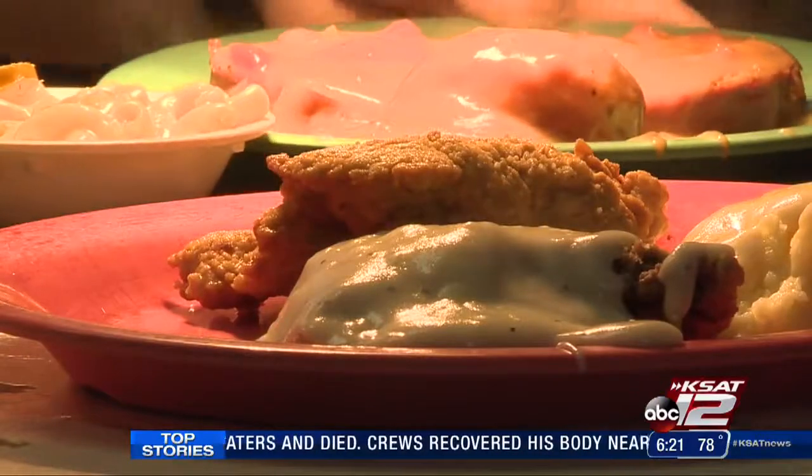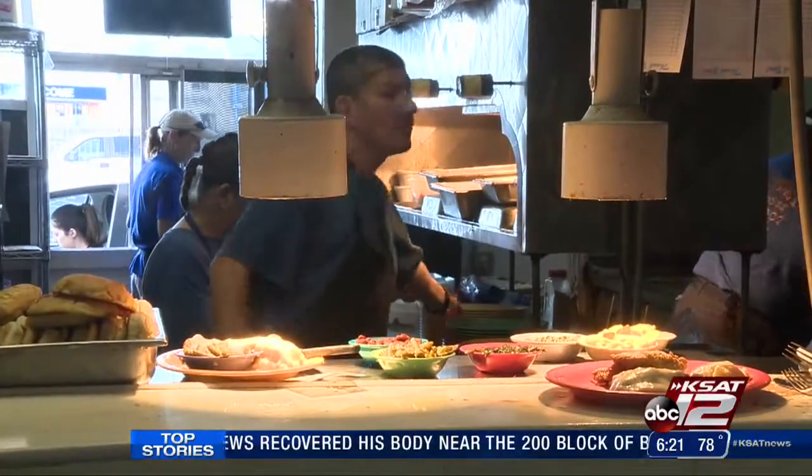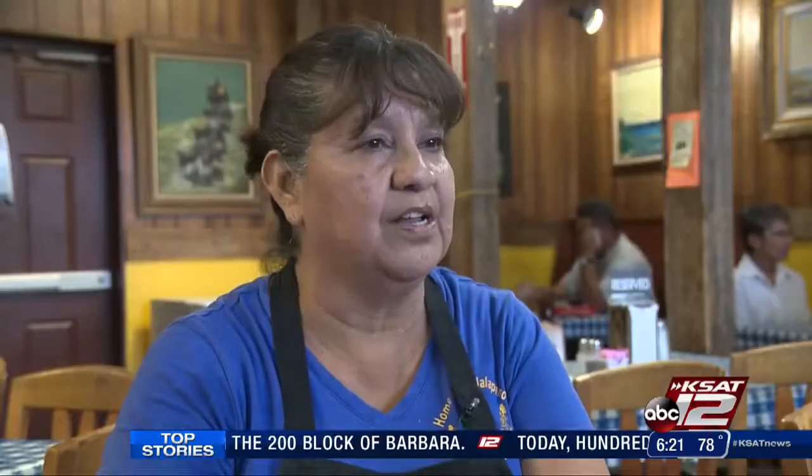Just three years ago, David retired and handed the place over to Janie. He said, 'Janie, keep it the way we've done it all this time,' and we have.